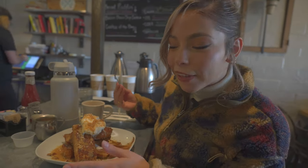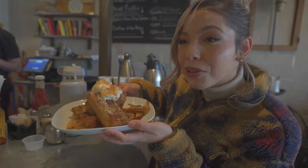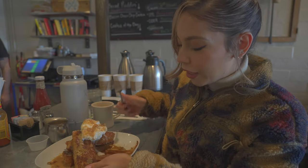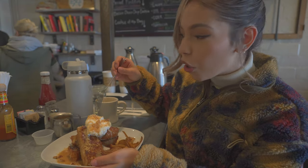We got two plates to start because we couldn't decide. We wanted something sweet and something savory, so this here is the Peach and Pecan French Toast. Looks delicious, smells even better than it looks. It comes with candied pecans, a brioche bun, whipped cream, and strudel.